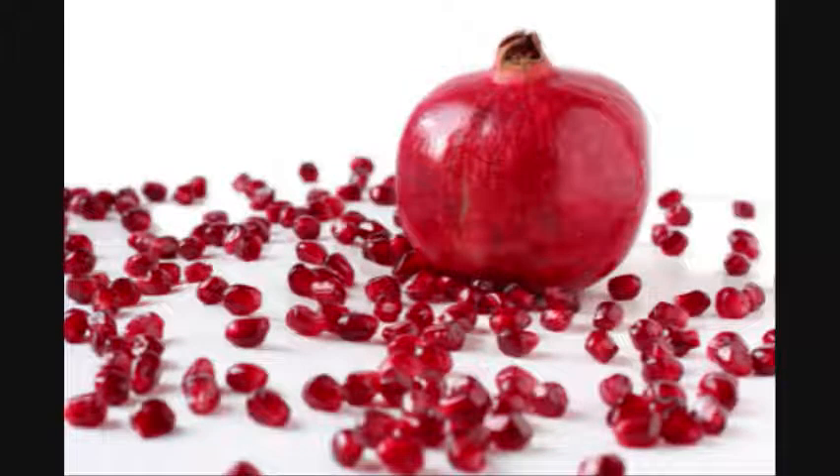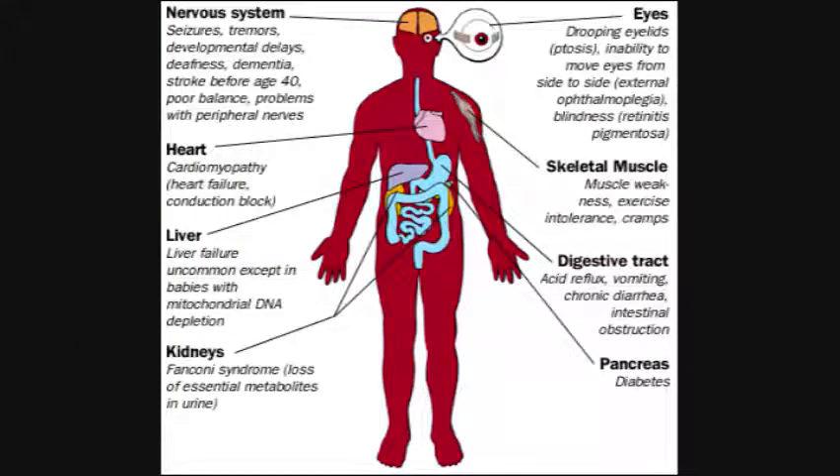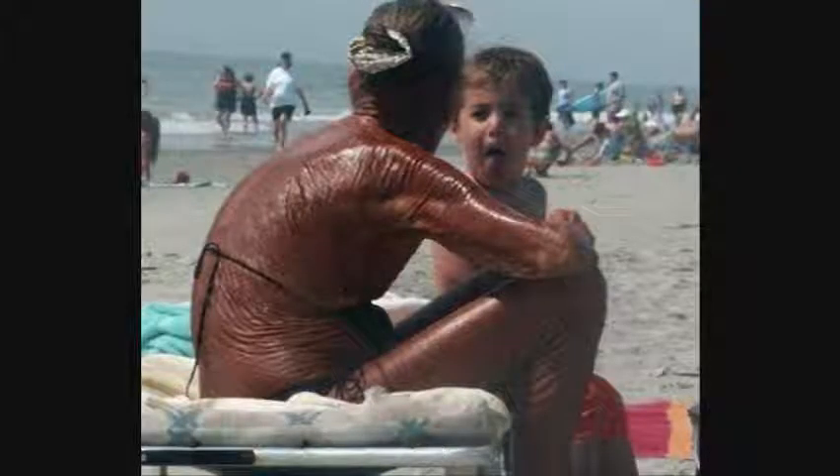Pretty cool, huh? Remember those free radicals? Well, along with starting nasty diseases, they also speed up premature aging. But if you apply pomegranate directly to your skin, those nasty free radicals will be halted.